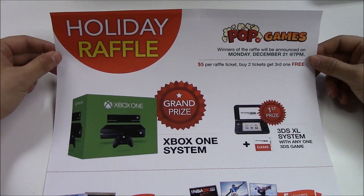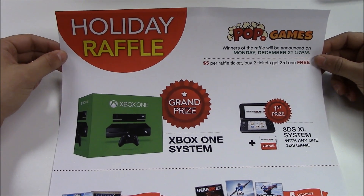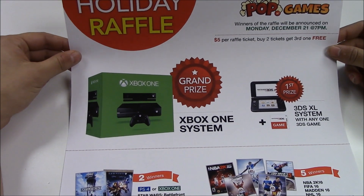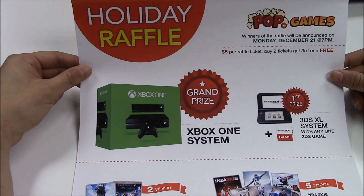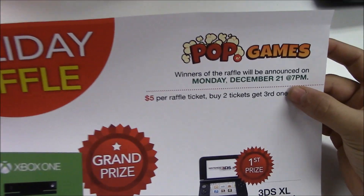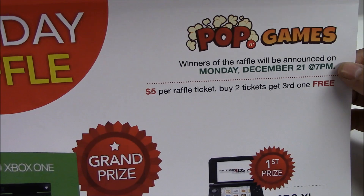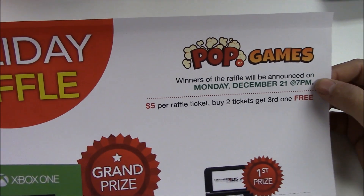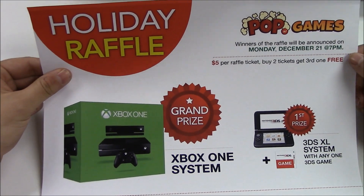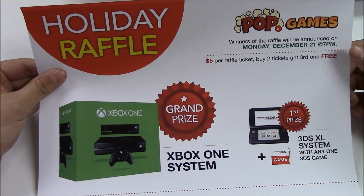Hey guys, before we get to the video that we're gonna host today, I want to tell all the local customers in Whitestone Queens that we have our holiday raffle and it's about to end. It finishes up on Monday December 21st at 7 p.m. You guys do not have to be inside the store when we call the winners, but for those of you who want to be here, we will be pulling all the winners at 7 p.m.